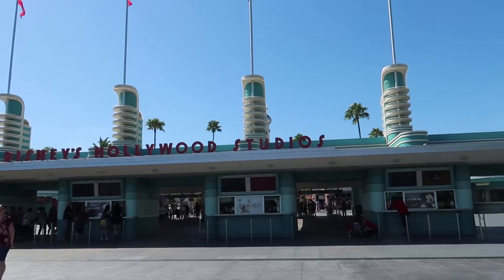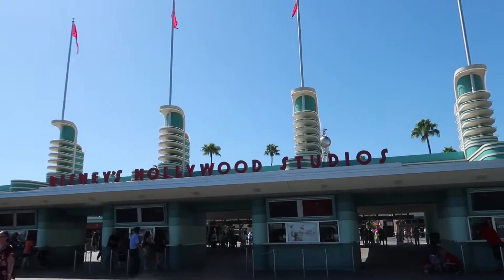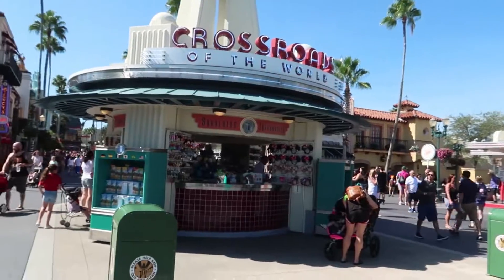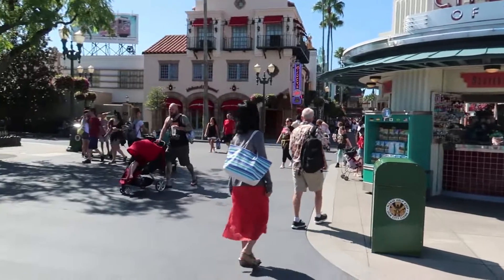First things first, this of course would not say Disney Hollywood Studios — it would say Disney MGM Studios right here. It looked pretty much exactly the same, except replace Hollywood with MGM. So the first thing we come up on over here in Hollywood Boulevard, most of the things over here look pretty much the same.